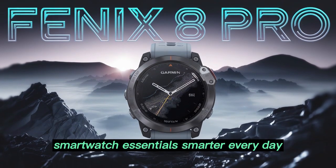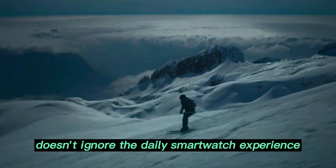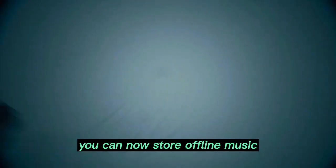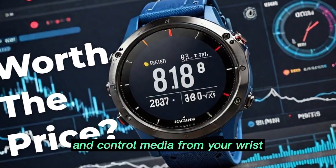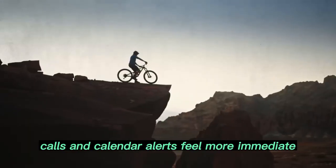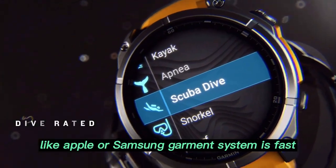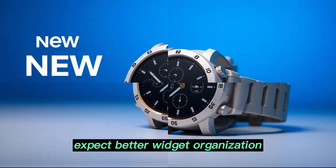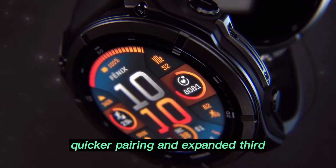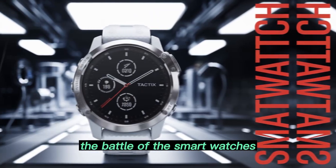Smartwatch essentials keep getting smarter every day. It may be built for the outdoors, but the Fenix 8 Pro doesn't ignore the daily smartwatch experience. You can now store offline music, sync podcasts and audiobooks, and control media from your wrist. With enhanced Bluetooth and Wi-Fi syncing, notifications, calls, and calendar alerts feel more immediate. While it may not offer full-app ecosystems like Apple or Samsung, Garmin's system is fast, functional, and fitness-first. Expect better widget organization, quicker pairing, and expanded third-party support for training and performance platforms.